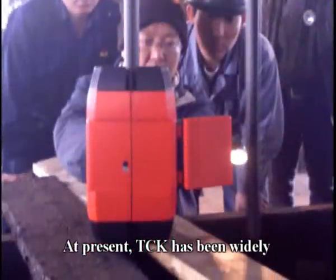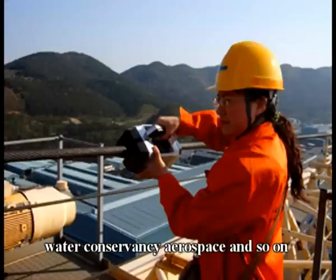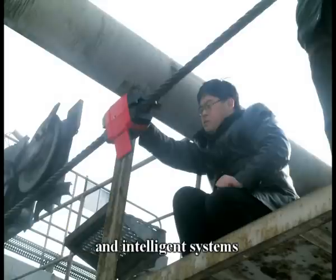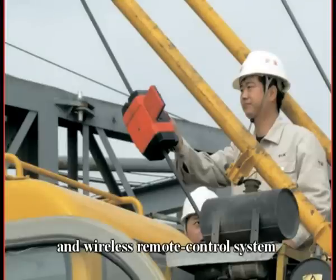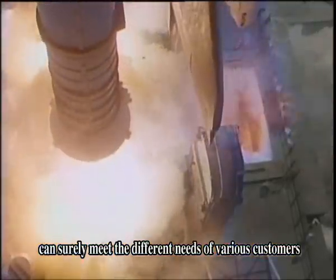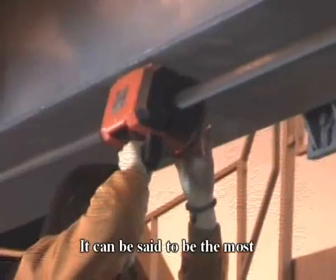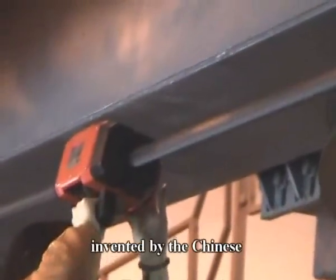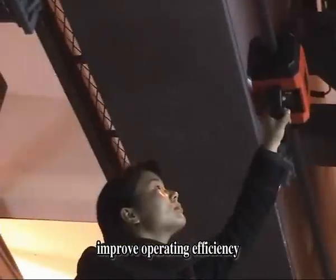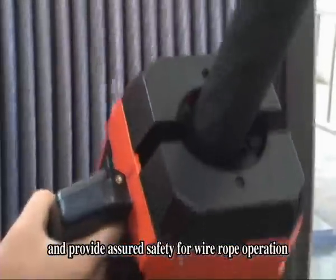At present, TCK has been widely used in various fields including mine, metallurgy, harbour, architecture, water conservancy, aerospace, and so on. Besides the portable system, TCK has also developed more advanced and intelligent systems such as wired remote control system and wireless remote control system. The wide range of TCK product series can surely meet the different needs of various customers. TCK inspection system has filled the gap in quantitative wire rope detection. It can be said to be the most advanced detecting system in the world, invented by a Chinese. The application of TCK products can effectively prevent rope breakage, improve operating efficiency, reduce the huge waste of periodical rope replacement, and provide solid safety assurance for wire rope operation.